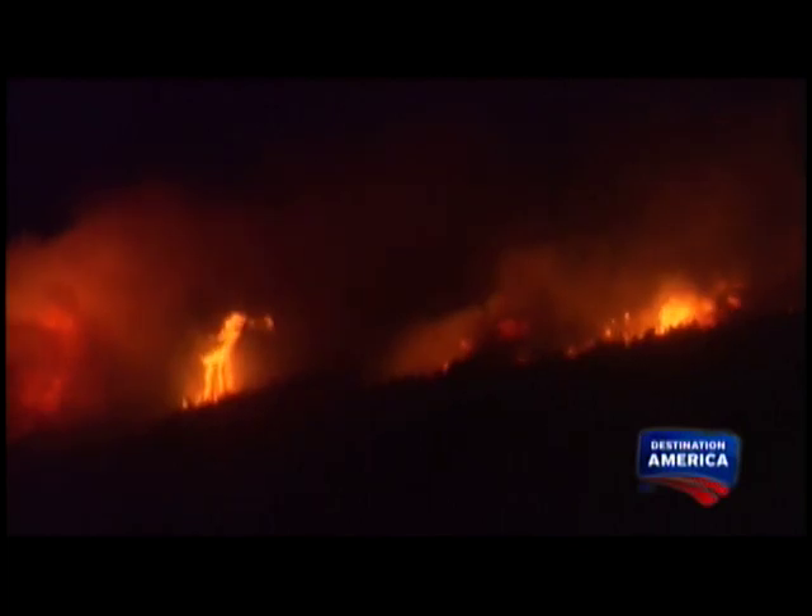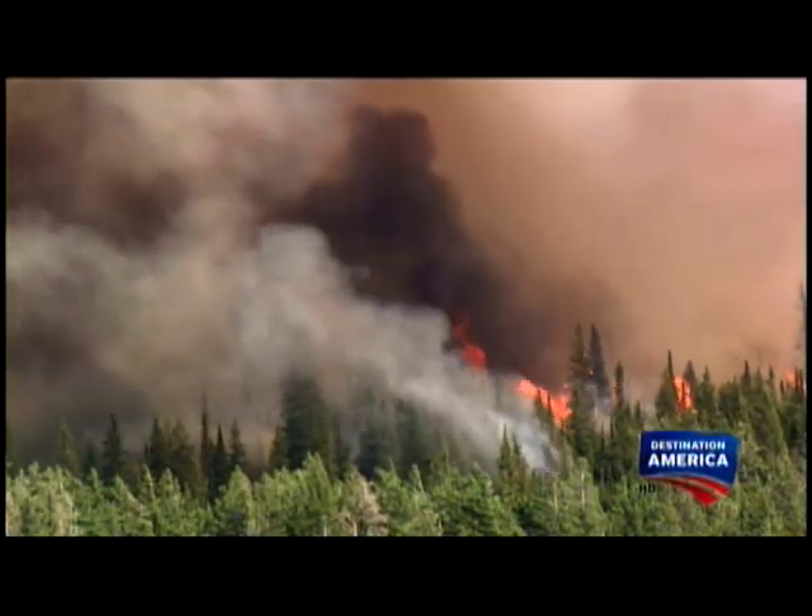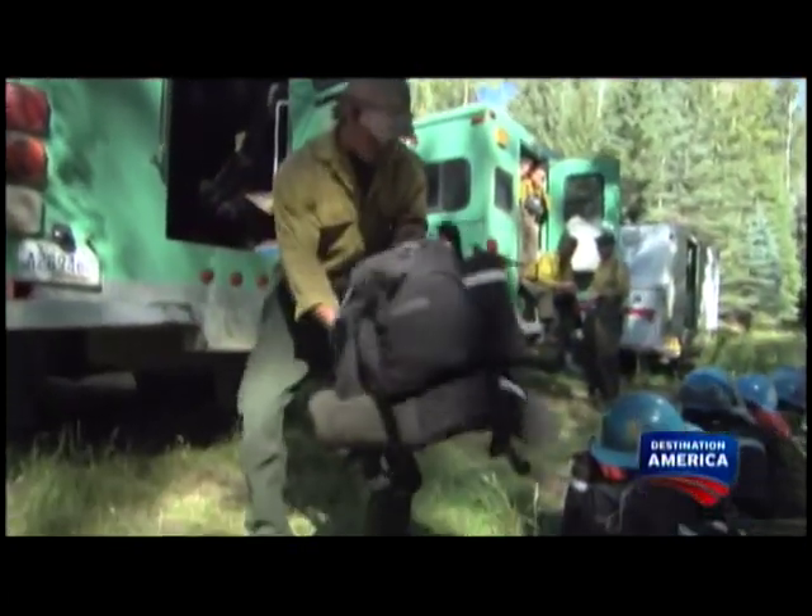The majority of fires are ignited when lightning strikes. Yet each year, the National Park Service deliberately burns forest fuels in a massive effort to restore the ecosystem.